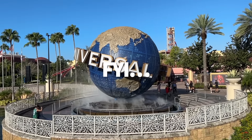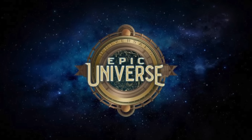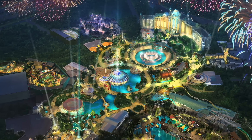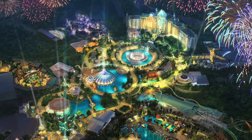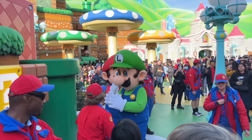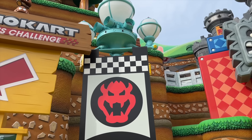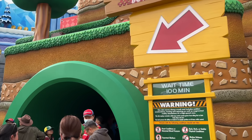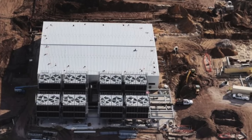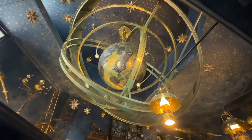We interrupt this Universal Studios Florida tour to bring you some exciting news. In 2025, Universal Orlando will be opening its third theme park gate: Epic Universe. Epic Universe will introduce guests to four new lands, several new rides, a new hotel, and loads of other attractions and restaurants in highly immersive areas. The only confirmed land so far is Super Nintendo World, which opened at Universal Studios Hollywood in 2023. Rumored additional lands include How to Train Your Dragon, Dark Universe featuring classic Universal monsters, and a third Wizarding World section based on the Ministry of Magic.